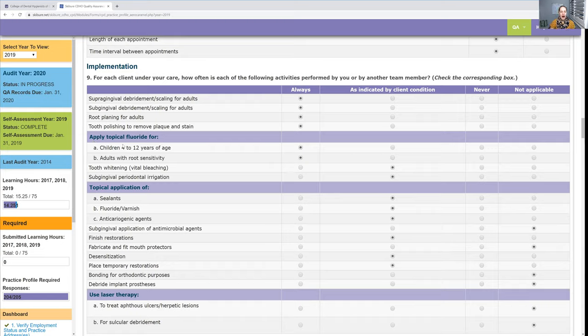For topical fluoride — who do you apply it to? I personally apply it to everybody. But you might only apply it to children, so say 'always' for children and 'as indicated by client condition' for adults. If you don't do it at all, say 'never.' Read each question carefully.